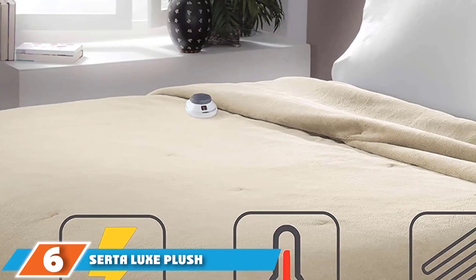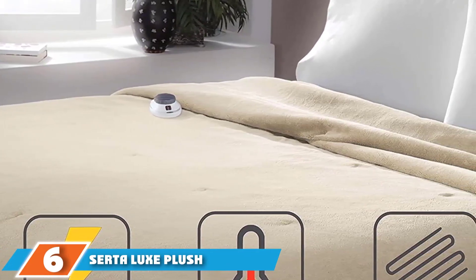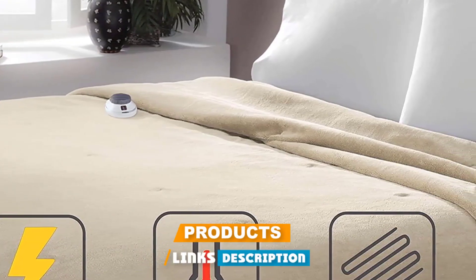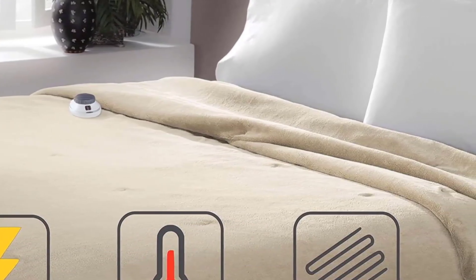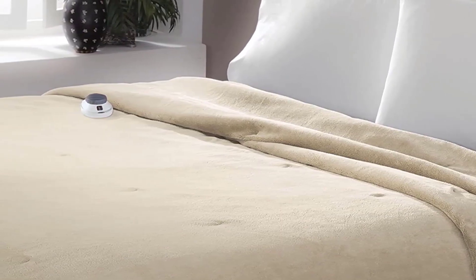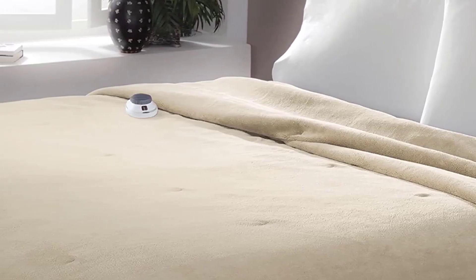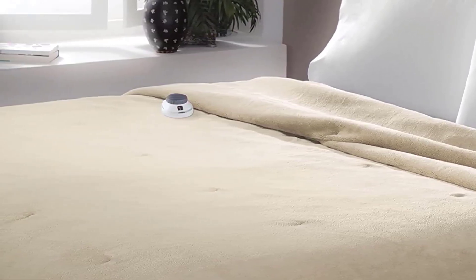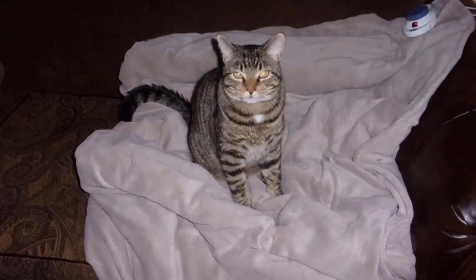The number 6 position is dominated by the Ceratel Luxe Plush Fleece Heated Electric Blanket. One common complaint about heated blankets is that you can feel the wires when using them — it kind of feels like you are wrapped up in a fishing net. If you hate this feeling, consider the Ceratel Soft Heat Low Voltage Heated Blanket, which features super-thin wires that are nearly undetectable during use. This high-end Ceratel heated blanket uses low-voltage wires that are safe in the presence of moisture and safe for pets to sleep on.